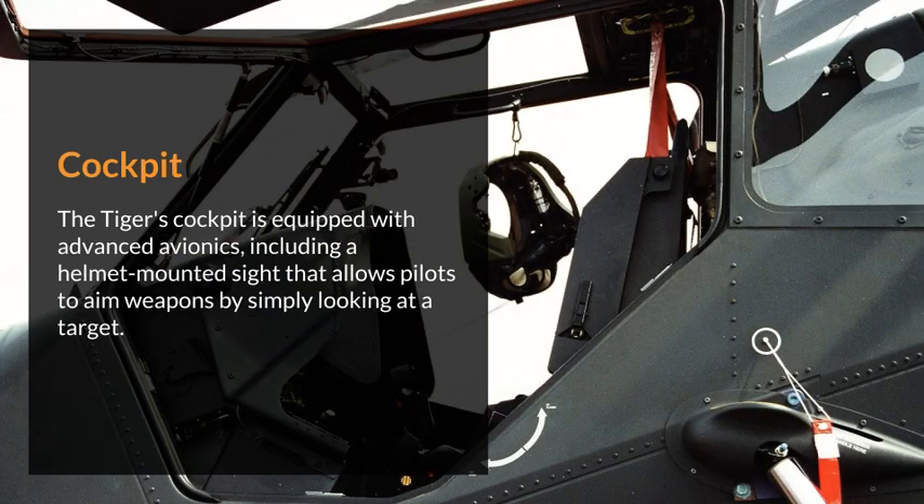The Tiger's cockpit is equipped with advanced avionics, including a helmet-mounted sight that allows pilots to aim weapons by simply looking at a target.